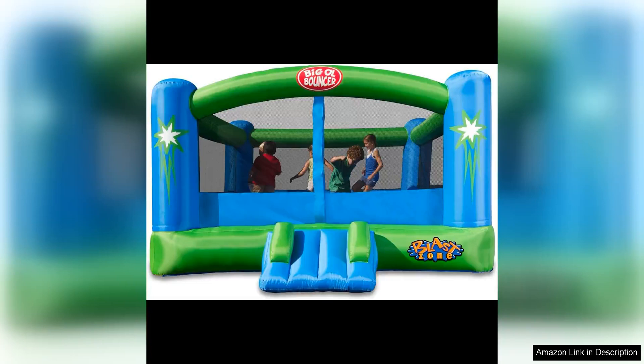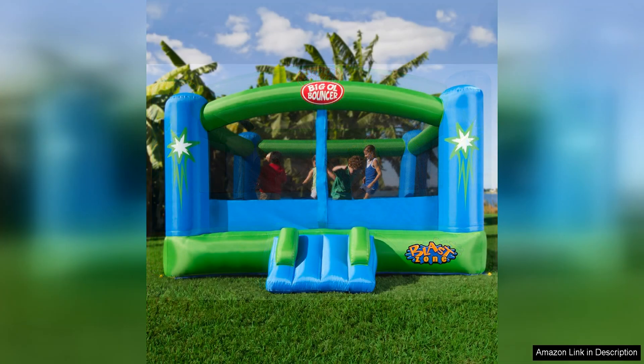The Blast Zone Big Ol' Bouncer is a fantastic option for anyone looking to bring the fun of a bounce house to their backyard. This inflatable bounce house is perfect for kids of all ages and can provide hours of entertainment at backyard parties, family gatherings, or just a regular day of fun in the sun.